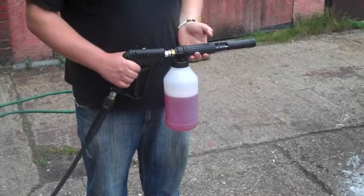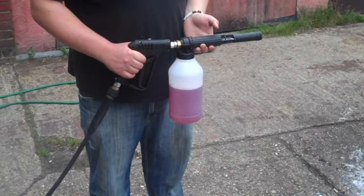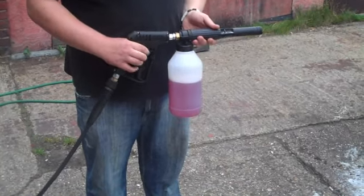Today we are using UK Valet Supply's Cherry Snow Foam. We are using it through our own conventional snow gun, which can be purchased from our website. Ben?